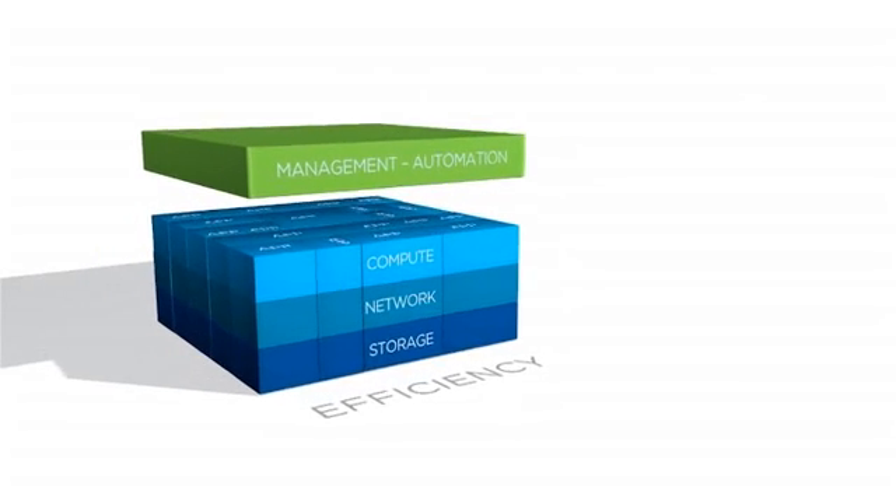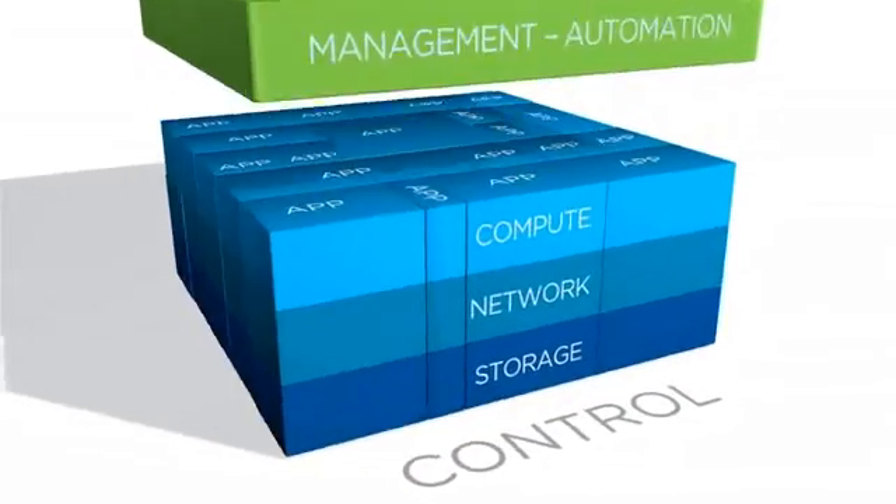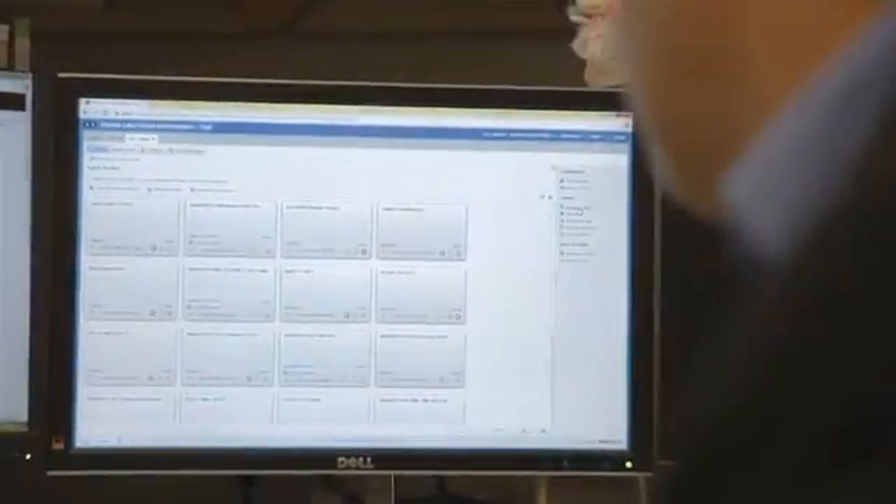With the software-defined data center, we're actually able to give them these virtual environments where they're virtually able to do a lot of those different activities. Today we run vSphere, ESX, and vCNS for all of our virtual networking.